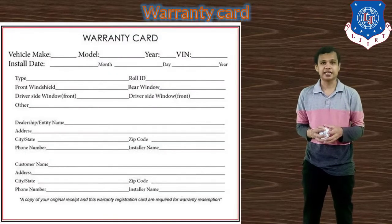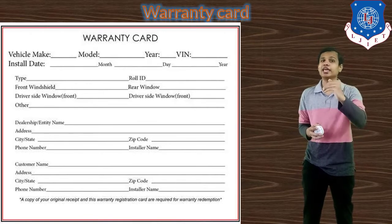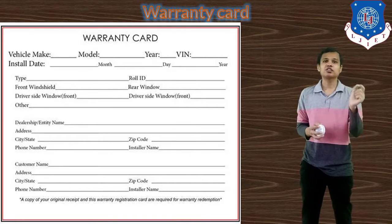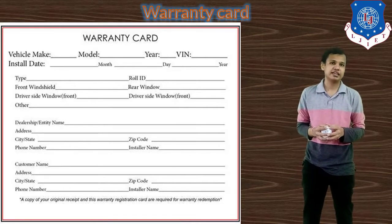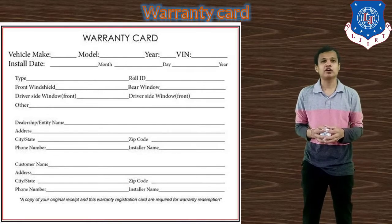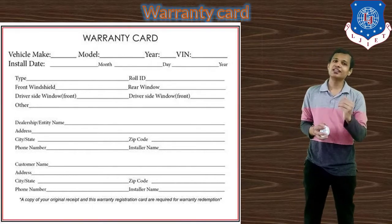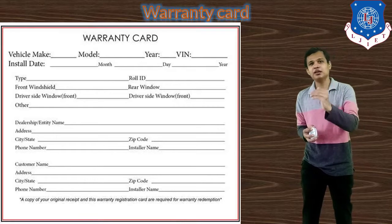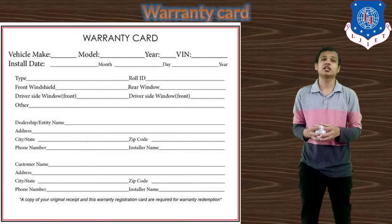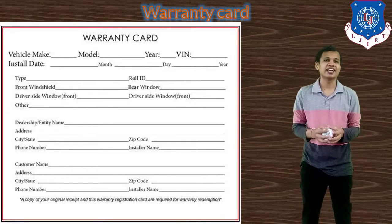Next is the warranty card. Whenever we want to claim a warranty, this warranty card or form — as shown on screen — needs to be filled and submitted to the service station. All details of the claiming procedure are filled in the warranty card, and the parts covered under warranty are also listed in it.